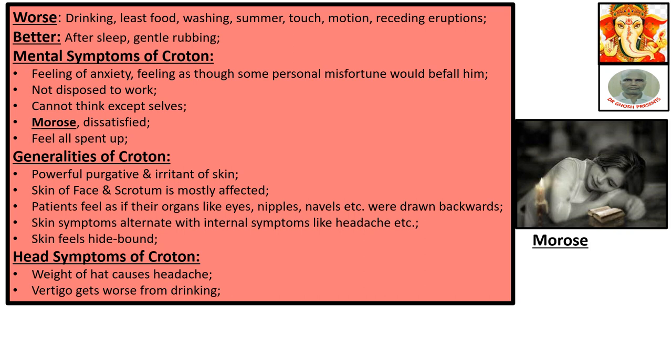Mental symptoms of Croton: feeling of anxiety, feeling as though some personal misfortune would befall him. Not disposed to work. Cannot think except of oneself. Morose. Dissatisfied. Feels all spent up.